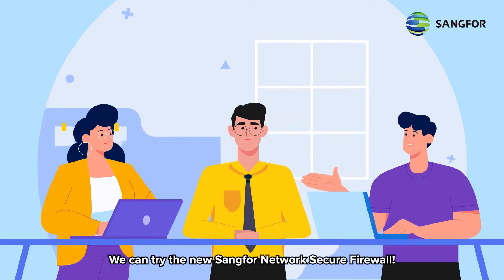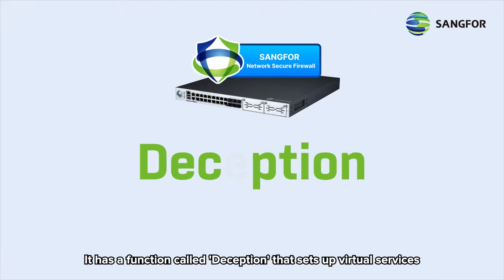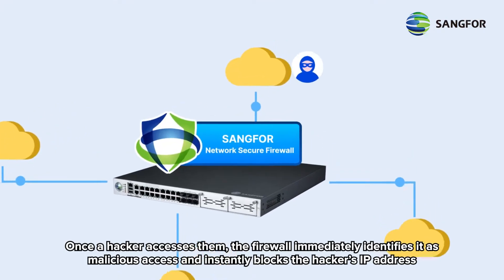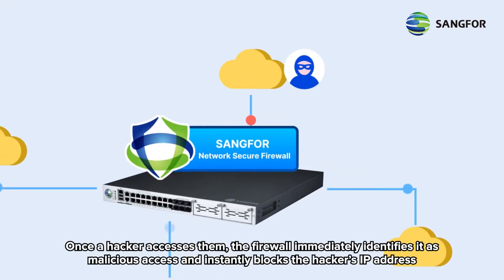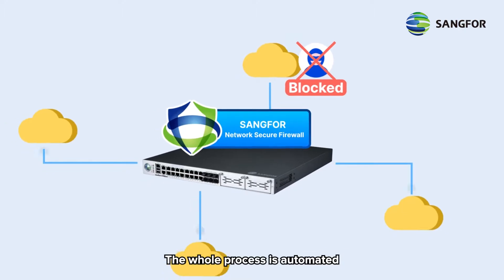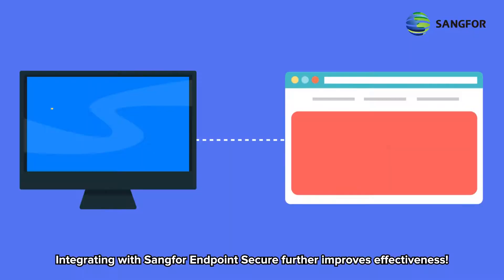We can try the new SANG4 Network Secure firewall. It has a function called deception that sets up virtual services. Once a hacker accesses them, the firewall immediately identifies it as malicious access and instantly blocks the hacker's IP address. The whole process is automated. Integrating with SANG4 Endpoint Secure further improves effectiveness.